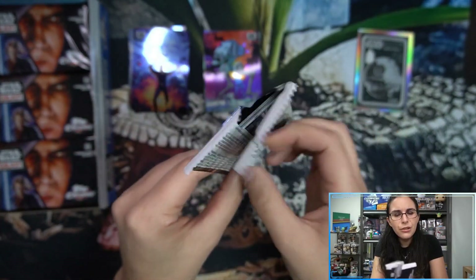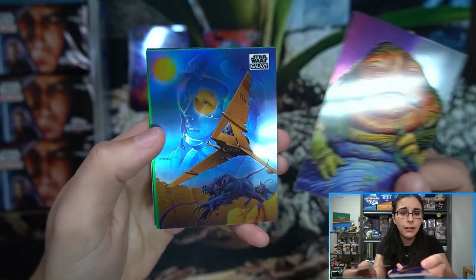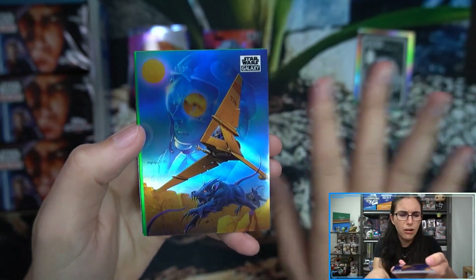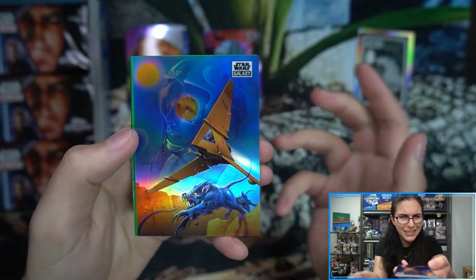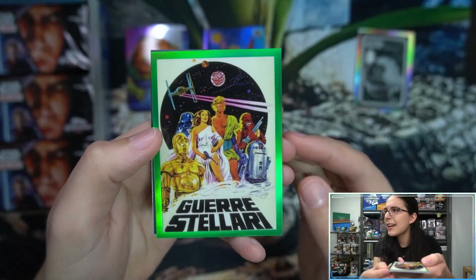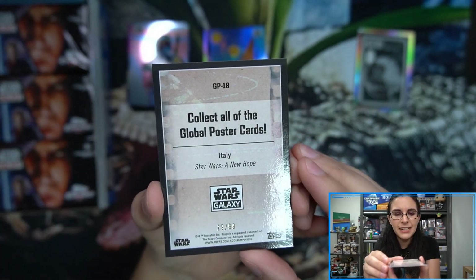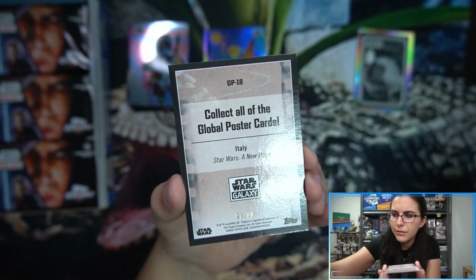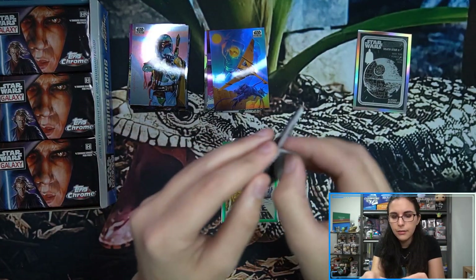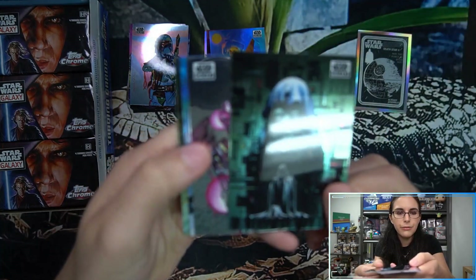We're usually seeing between two and three numbered refractors per box, with some hot boxes going up to five or six. We have a T-16 Skyhopper refractor and a Global Poster green refractor insert — this is number 29 of 99, an Italian New Hope poster, Global Poster number 18. That's our first numbered refractor of the box, starting off with an insert green refractor.